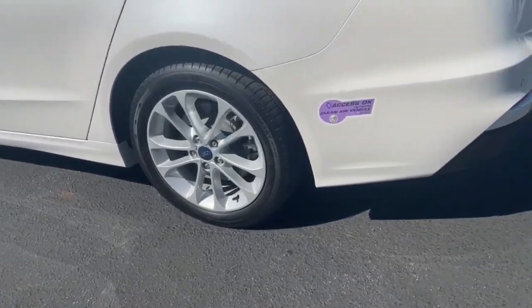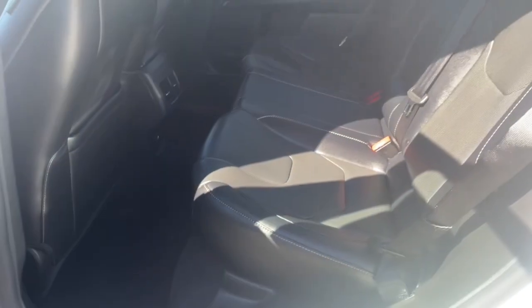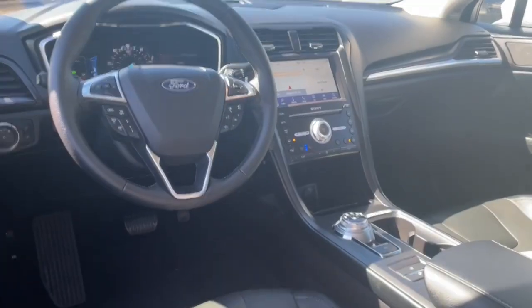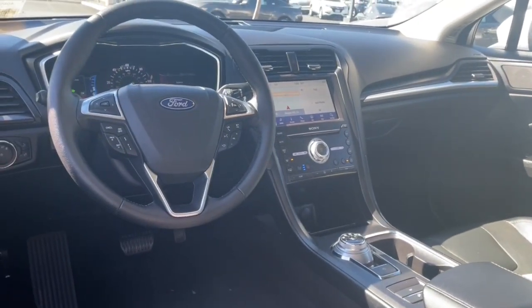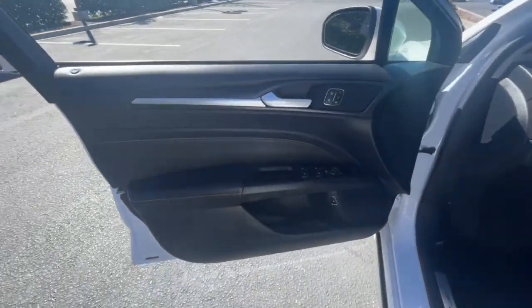The following are some of this vehicle's highlighted options: navigation system, keyless entry, sun/moon roof, fog lamps, electronic stability control, seat memory, trip computer, power windows, bucket seats, and four-wheel disc brakes.